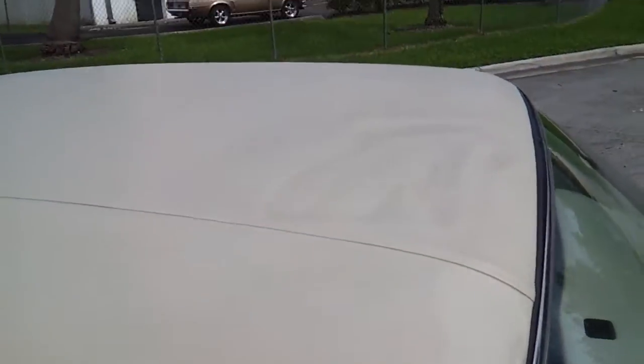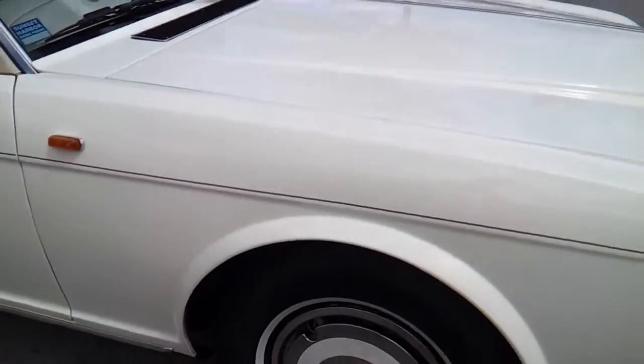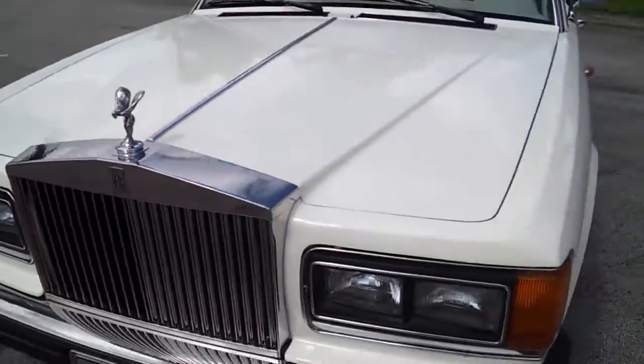The roof is also in great condition. The rear door on the passenger side is in really nice shape. Let's go ahead and take a look at the inside and take it for a test run.